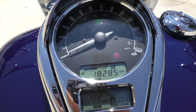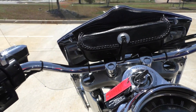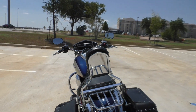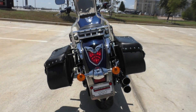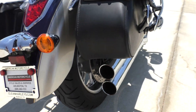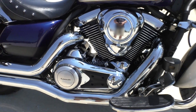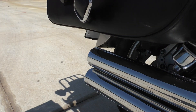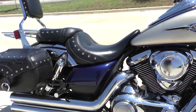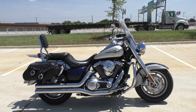The bike's got 18,285 miles. Call us at 888-400-1151.